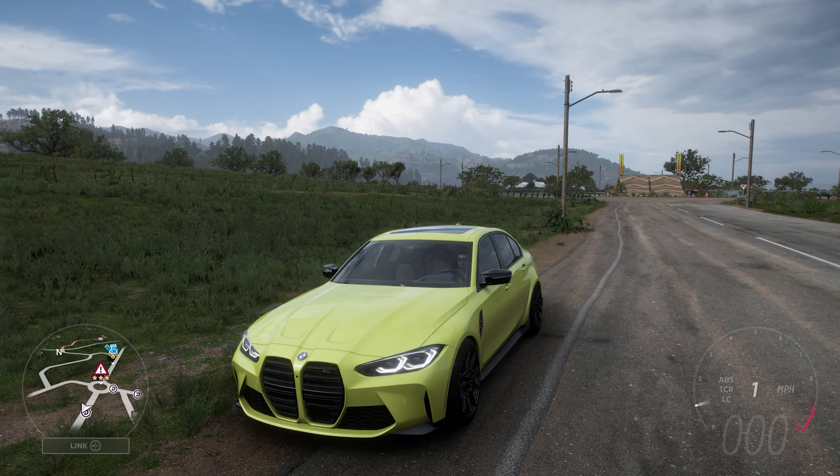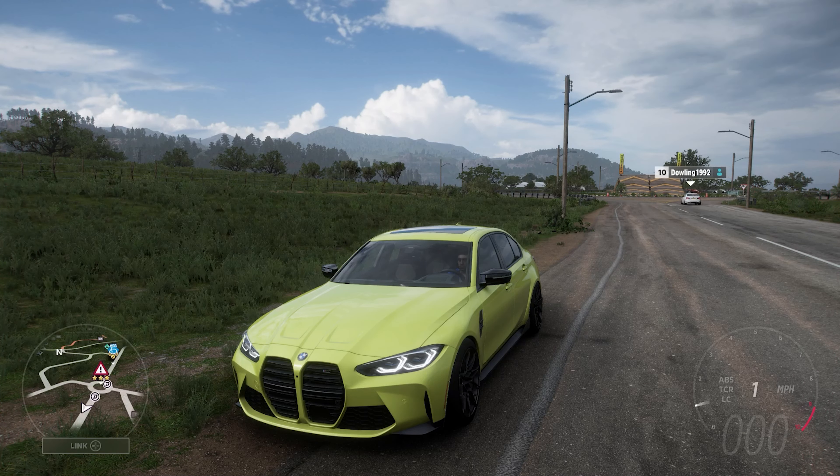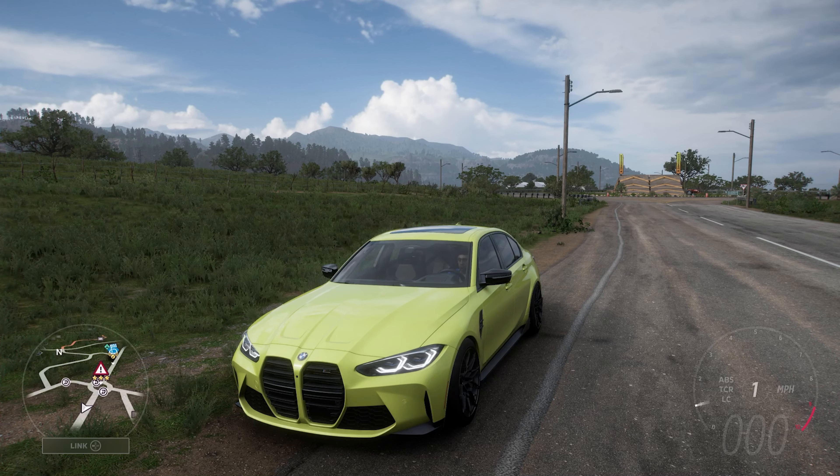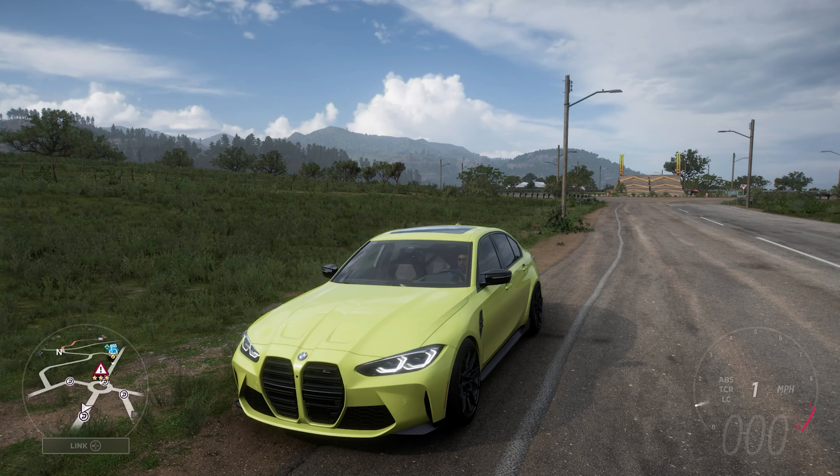Welcome everybody to How Fast Will It Go? Today we're dealing with a 2021 BMW M3 Competition sedan. This has 1,270 horsepower and 901 pounds-feet of torque from a 3.4-litre turbocharged inline-six engine. The car itself weighs 3,350 pounds.